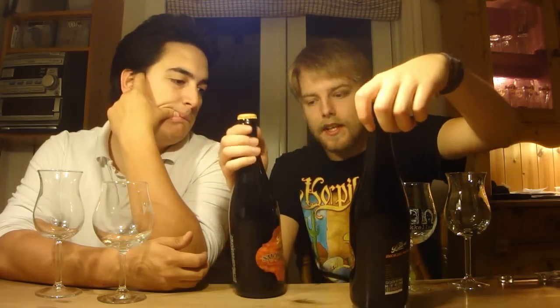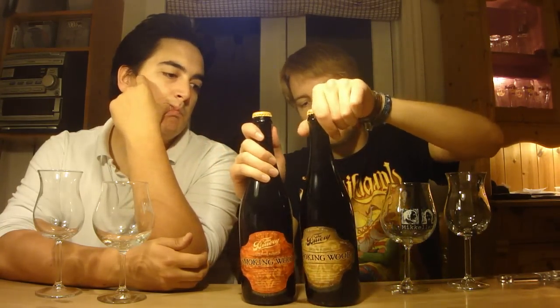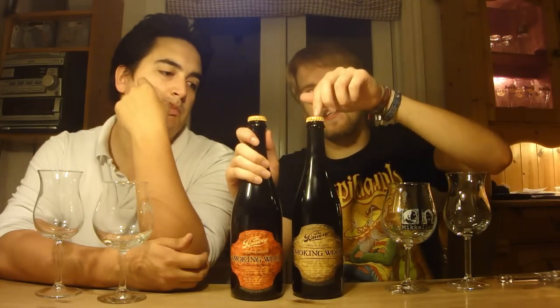Since I've had both of these already at their anniversary tasting, I also tried them at their stand at the Firestorm Walker Festival. Both of us love the brewery, so this should be interesting.